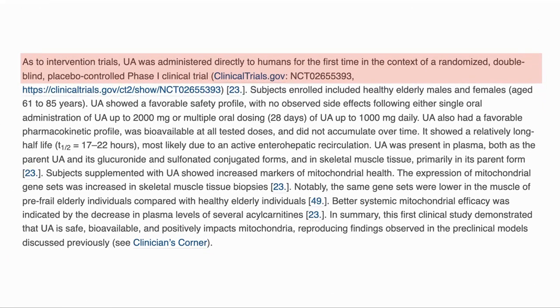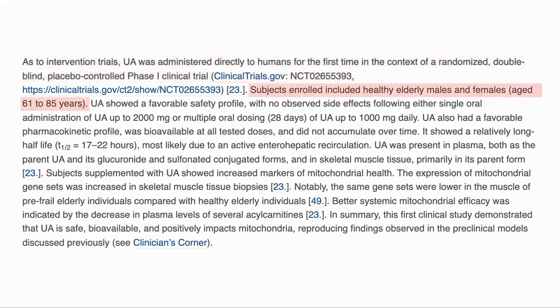One randomized double-blind placebo-controlled phase one clinical trial has been completed. Subjects were healthy males and females between 61 and 85. No observable side effects were seen with a single 2,000 mg dose or 1,000 mg per day for 28 days. It was bioavailable with a half-life of 17 to 22 hours, which is a reasonable time compared to many other supplements. Subjects showed increased markers of mitochondrial health from muscle biopsies, and there was a decrease in the level of plasma acyl carnitines, which shows improved metabolic health. Therefore, the study showed that UA is safe, bioavailable, and positively impacts mitochondrial health.